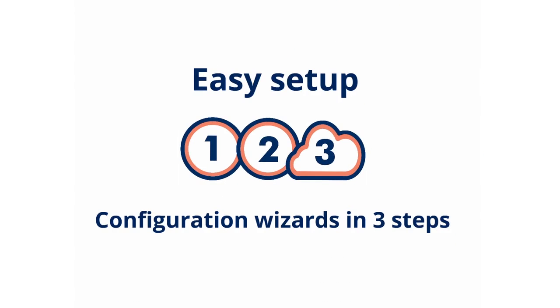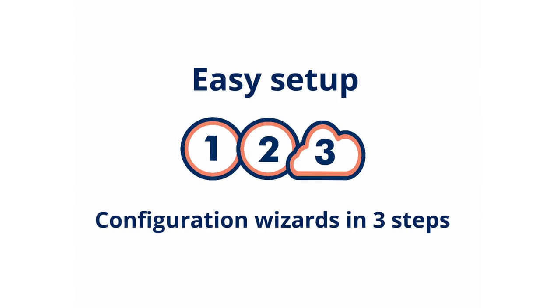The setup is very easy and is done in 10 minutes. The connection report allows you to view the list of users who access particular machines as well as the time of their connection.